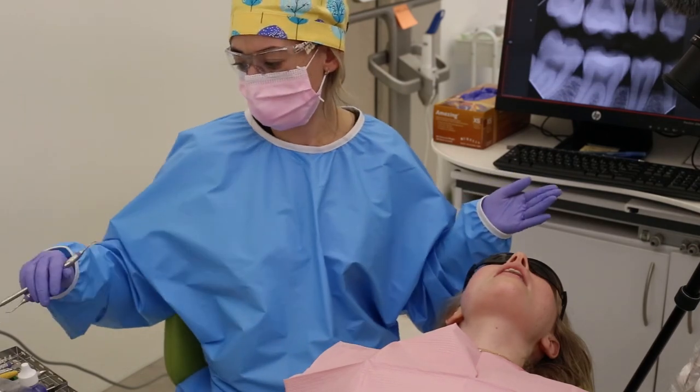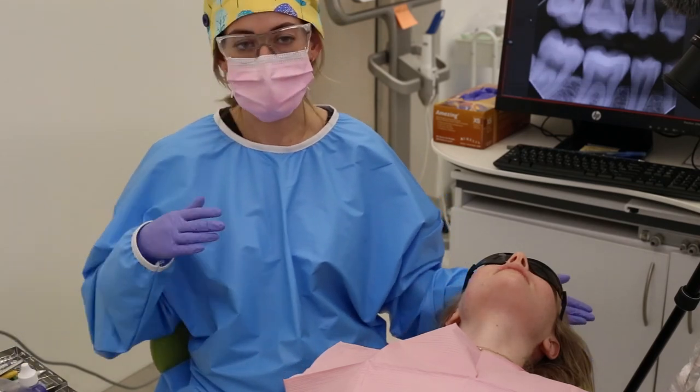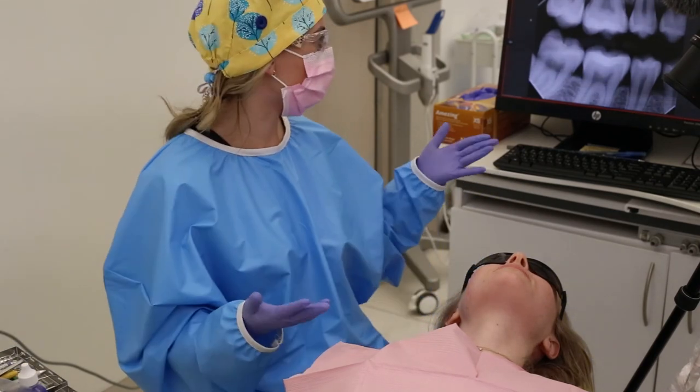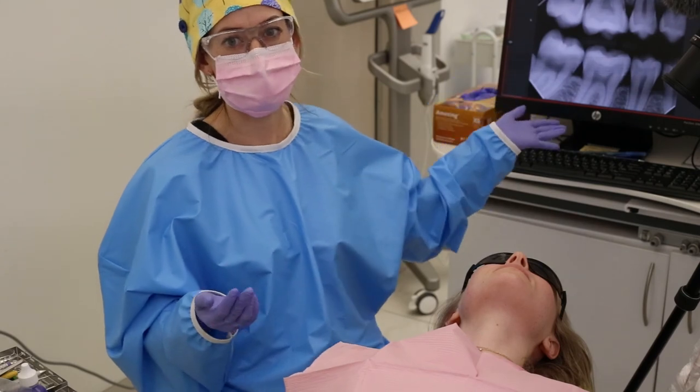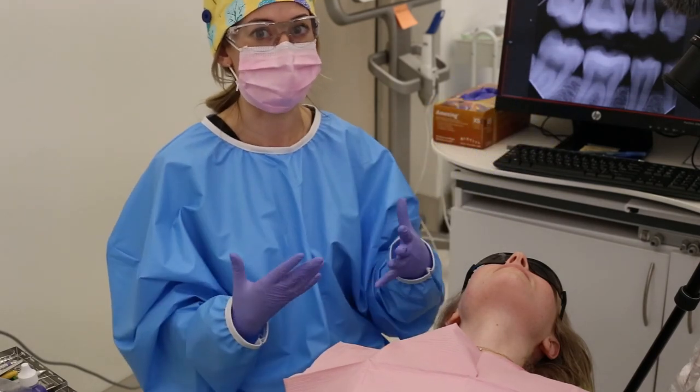That about wraps it up — that's pretty much what I do for the exam part of a dental exam. Along with looking in the mouth, I'll be referencing the patient's x-rays and their medical history that we discussed — it's all very important, it all ties together. Following that is usually when you get your cleaning, which will be in my next video. But yeah, that's kind of what you should expect in a normal exam.